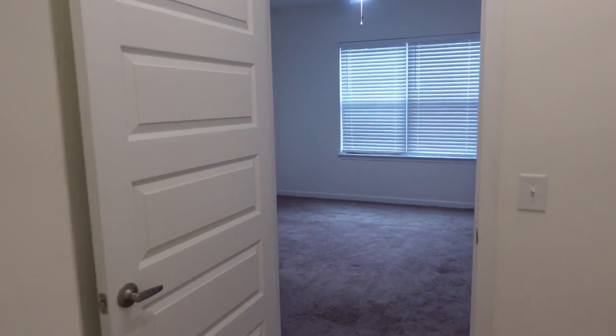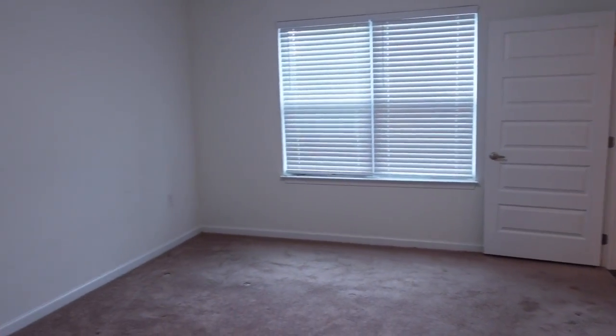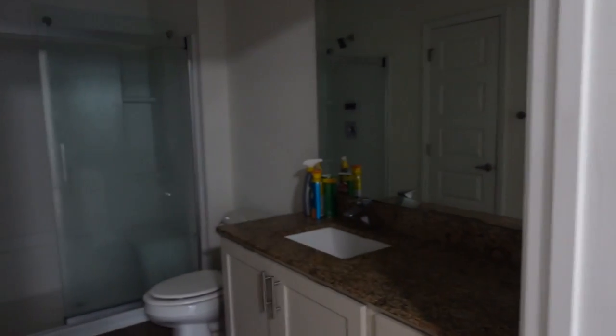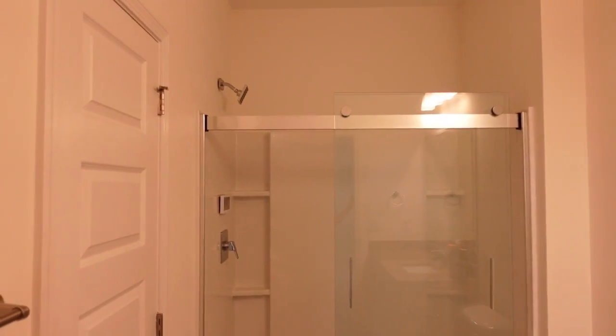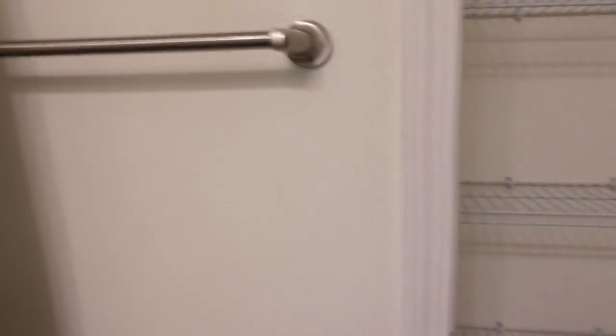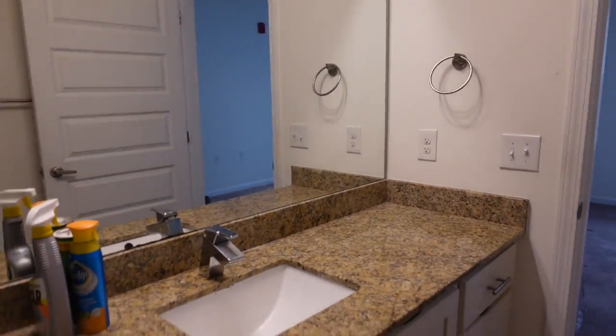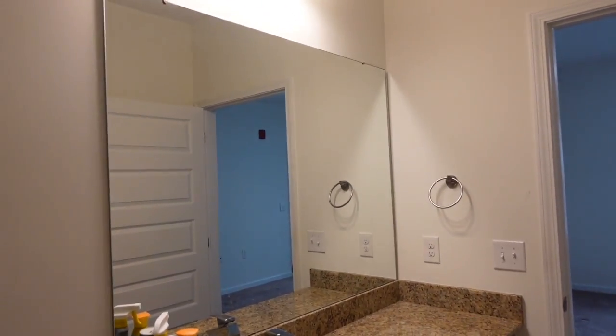Then you move into the master bath, which has a nice shower with a sliding door. There's also a closet right here for storage space. Pretty much the same as the other bathroom — lots of storage space down there and your mirror.